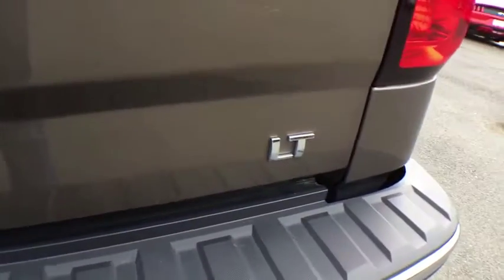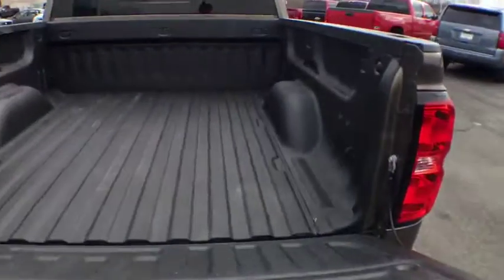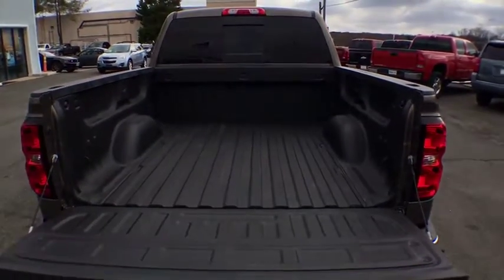Trip computer. Tachometer. Brake assist. Panic alarm. Overhead console. Remote keyless entry. Front reading lamps. Driver vanity mirror.